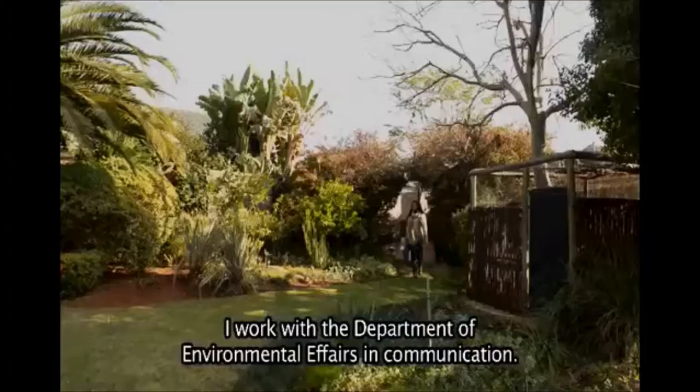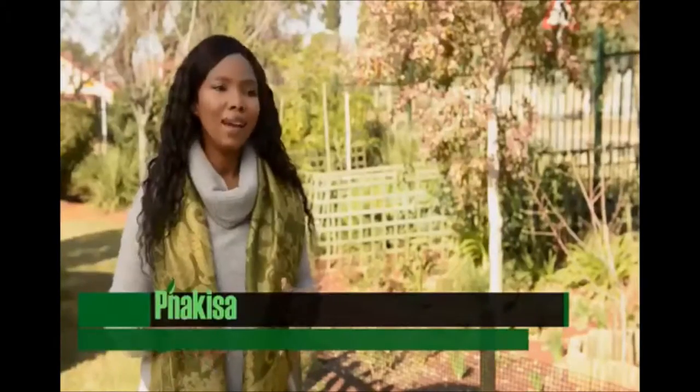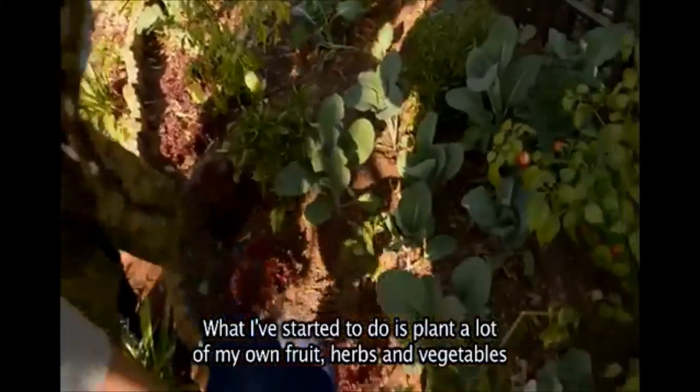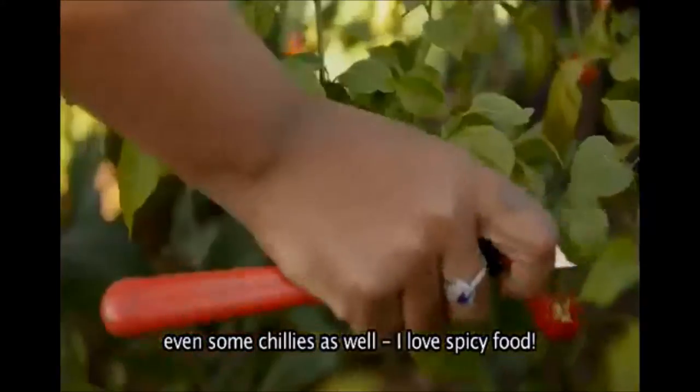My name is Lavinia Engelbrecht. I work for the Department of Environmental Affairs in Communication and I'd like to show you some of the little things that I'm doing in my garden and around the home. What I've started to do here is to plant a lot of my own fruits, herbs and vegetables, even some chilies as well. I love spicy food.